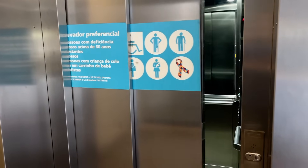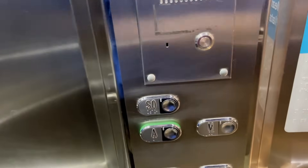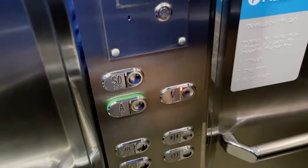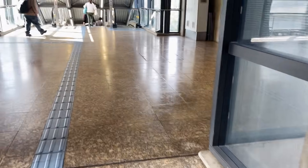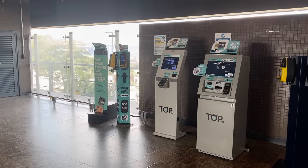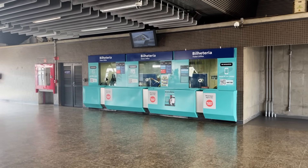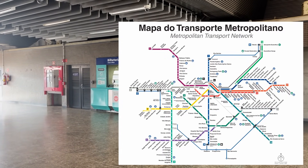I decided to take the elevator up to the concourse level. When inside, I was a bit confused on which button to press, but I figured it out eventually. The monorail, which is part of the Integrated Metropolitan Transport Network, currently costs 5 reais and 20 cents — it was 5 reais flat when I was there. This single fare, payable by either the Topi or Bilhete Único transit cards, allows you to freely transfer to all lines within the system, both metro and regional rail services.